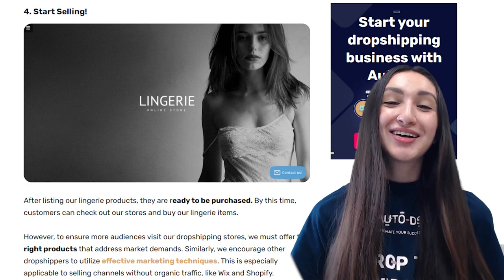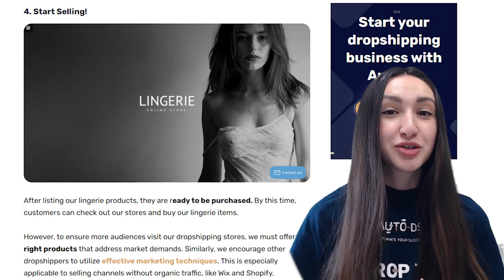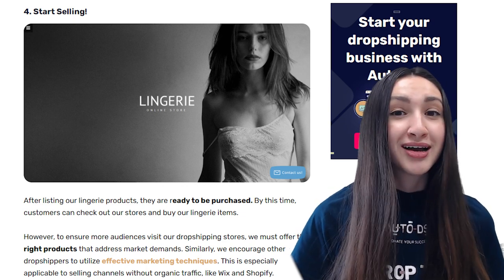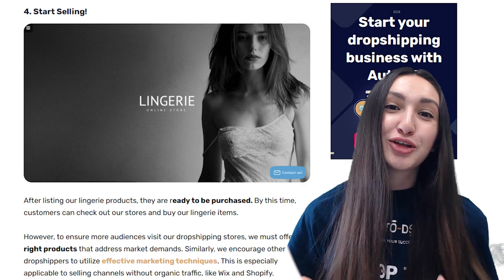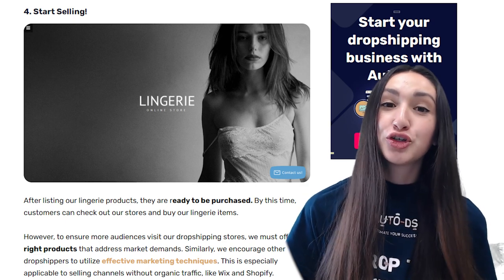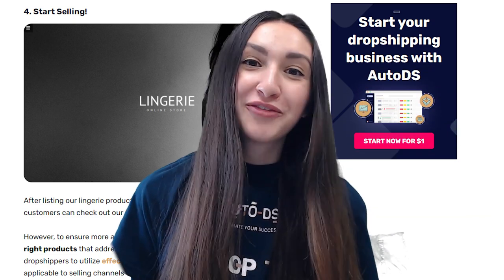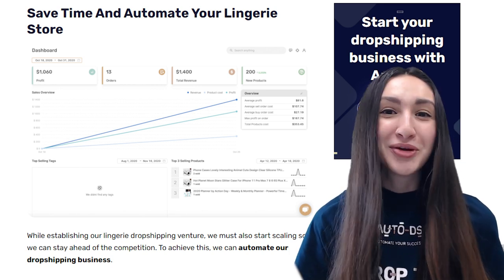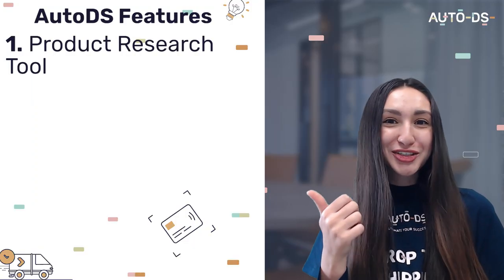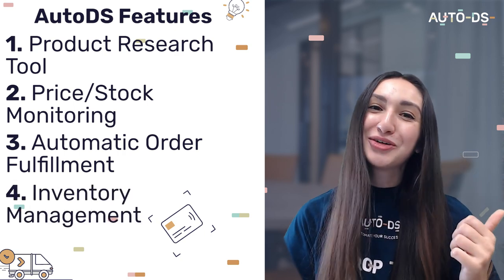Step four: start selling these lingerie products to customers. To ensure a larger audience, make sure you're selling the right in-demand lingerie products and utilize effective marketing techniques — especially for selling channels that don't generate organic traffic, such as Wix or Shopify. Remember, the more traffic your store gains, the more orders you'll receive. You can also utilize AutoDS automated features such as the product research tool, price and stock monitoring, automatic order fulfillment, and inventory management.